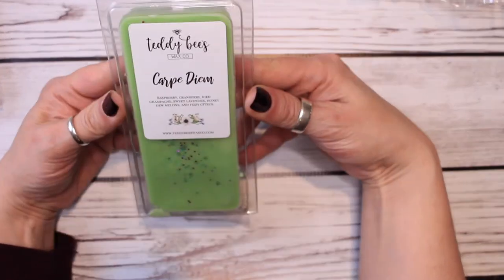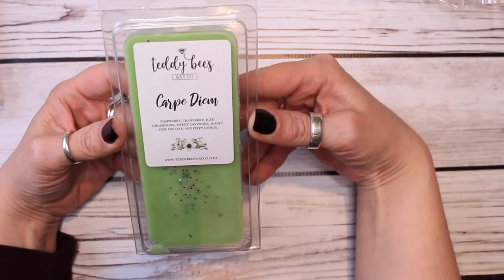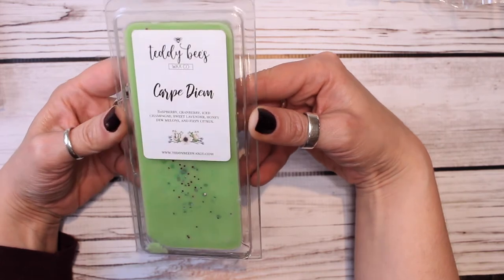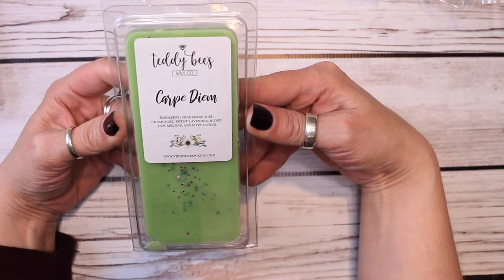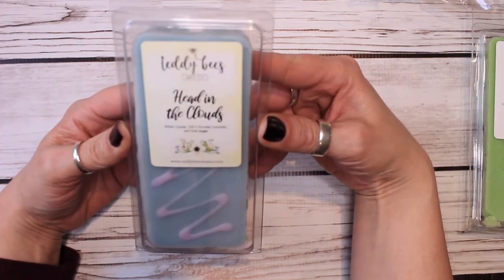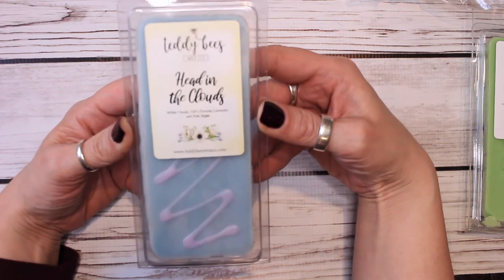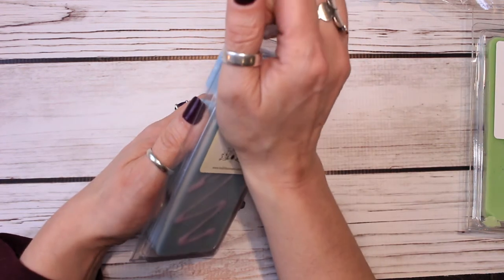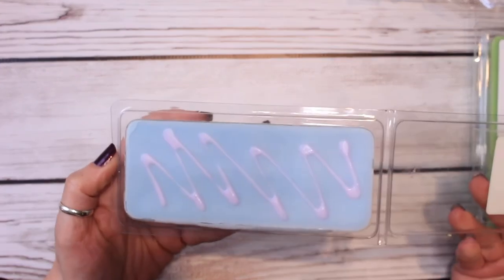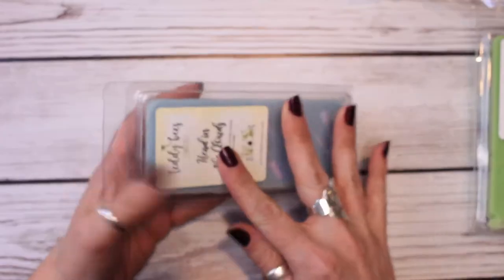And then I have two clamshells from Teddy B's. This is Carpe Diem, and this is raspberry, cranberry, iced champagne, sweet lavender, honeydew melon, and fizzy citrus. I thought that would be nice in the bathroom. Last one I have here is Head in the Clouds, and this is white clouds, Tiff's favorite lavender and pink sugar. I love the way she decorates her clamshells. They're so pretty. So that's the first bathroom — that's my bathroom.